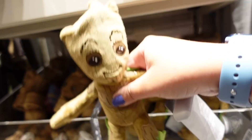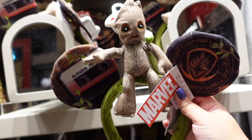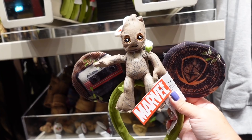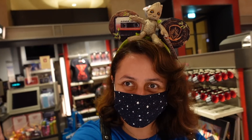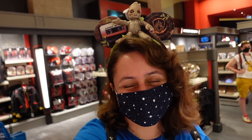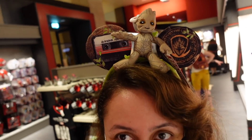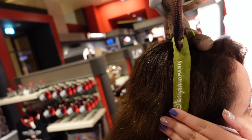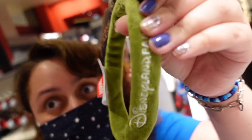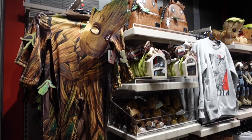Some more Groot merchandise - these are adorable. They're even selling ears with Groot on them, which is so cool! You can get a pair of mini ears with Groot in the middle. I'm going to put them on - he's just casually chilling on my head. Apparently he doesn't talk much, all he says is his own name. The ears say 'Disneyland Paris' embroidered on the side, making them a Disneyland Paris exclusive.